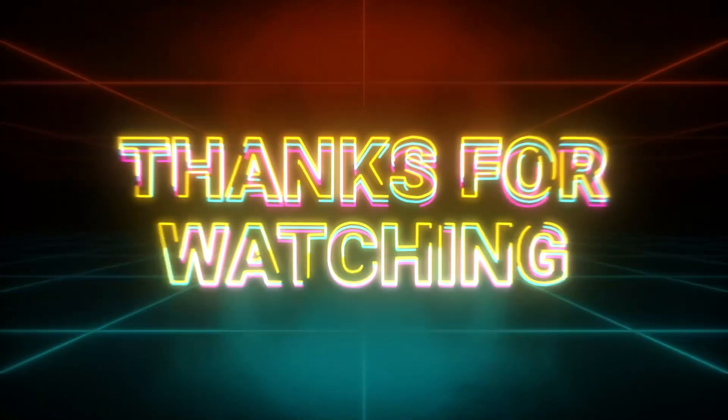If you have any questions about small business loans, leave them in the comments below. Don't forget to like and subscribe for all these business tips coming your way. Thanks so much for joining me — we'll catch you in the next video.